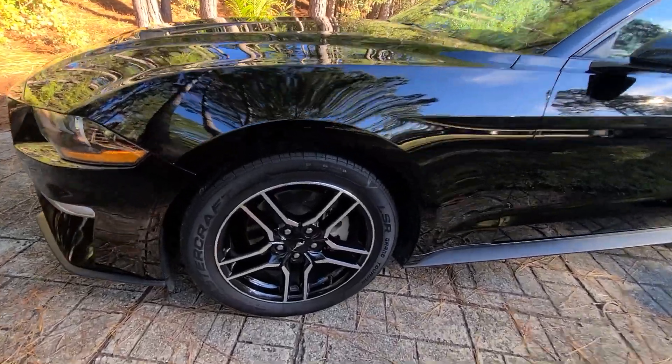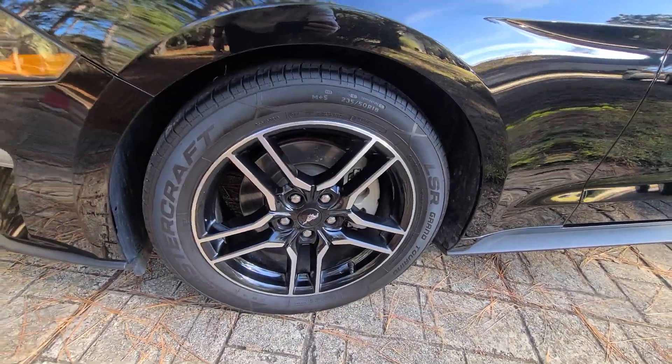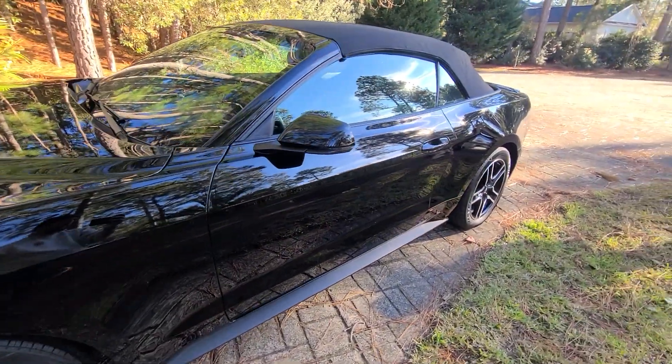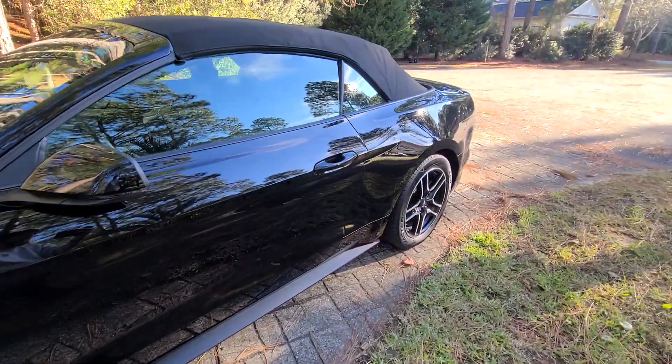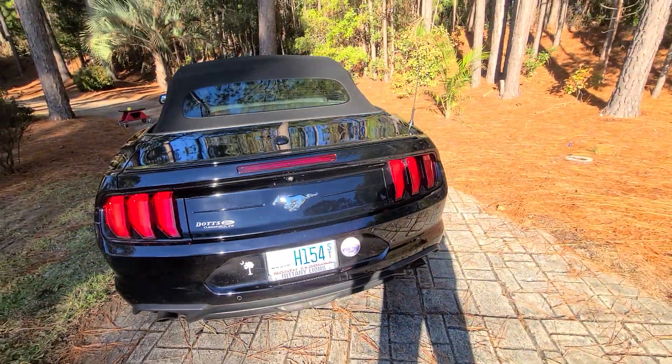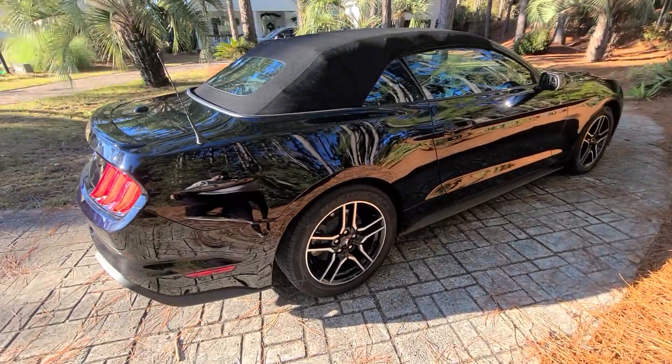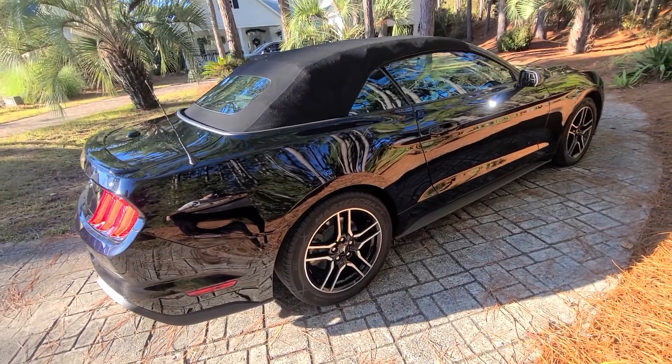Wheels were thoroughly cleaned and detailed. The paint is very shiny and glossy right now. This was originally a northern vehicle, so it does have some bumps and bruises.